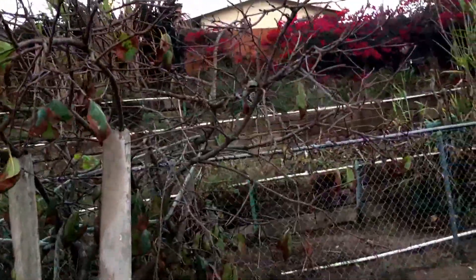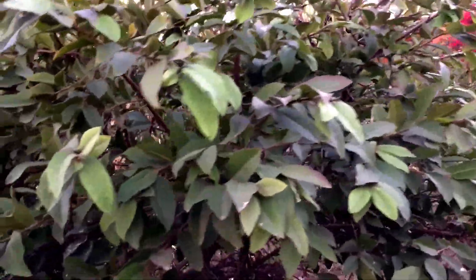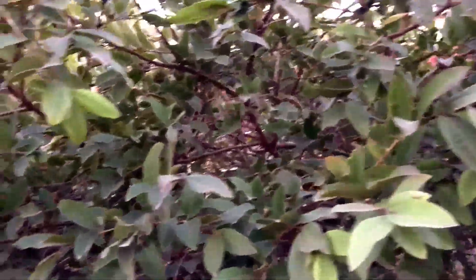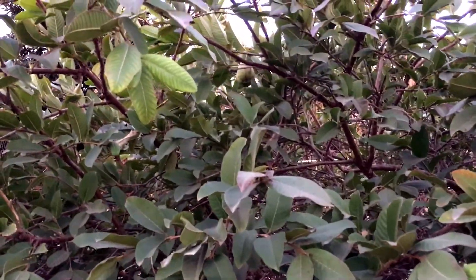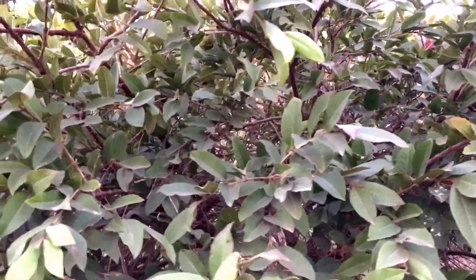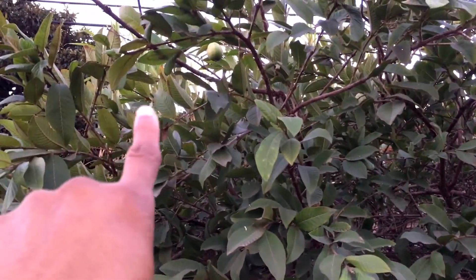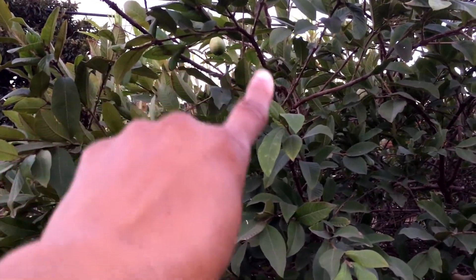In front we see the persimmon tree. Let's have a look — there's some fruit on there. Can you see? There's one right there, coming around. I know there's another one, I can see it there. Is that two or one?